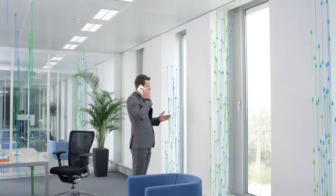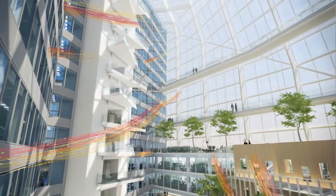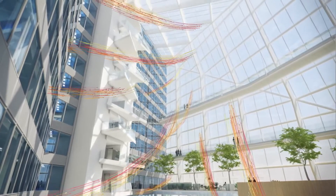Secondary air from offices is transferred into this majestic open space. When it reaches the top, the air is passed over two thermal wheels and released out of the building.